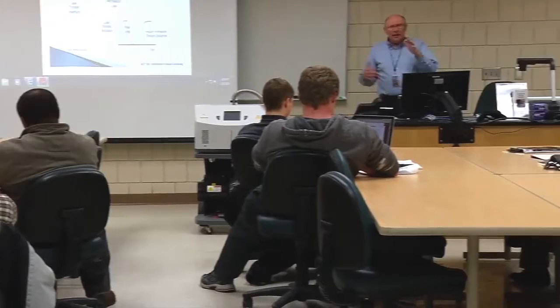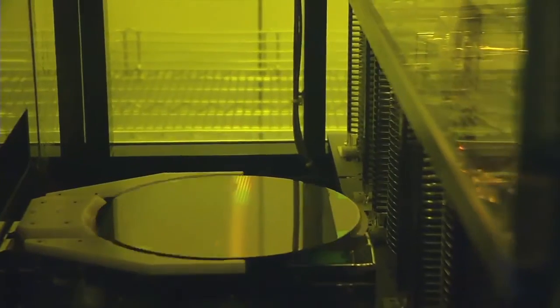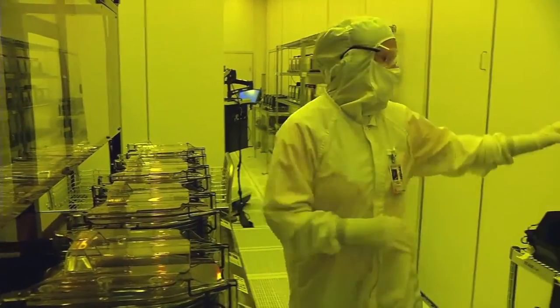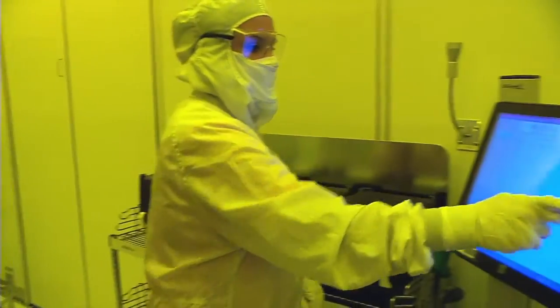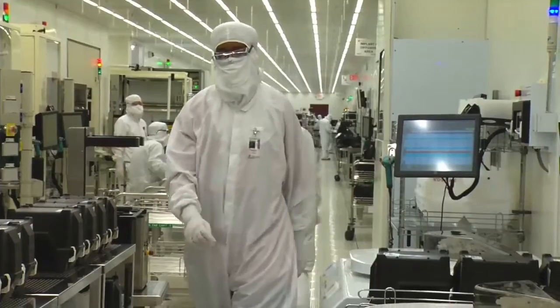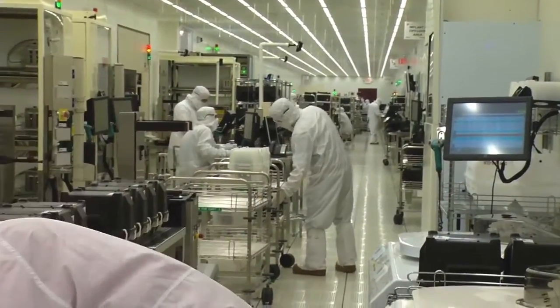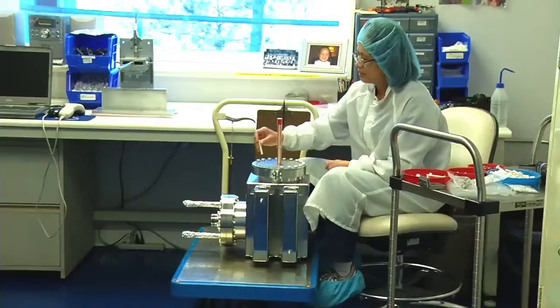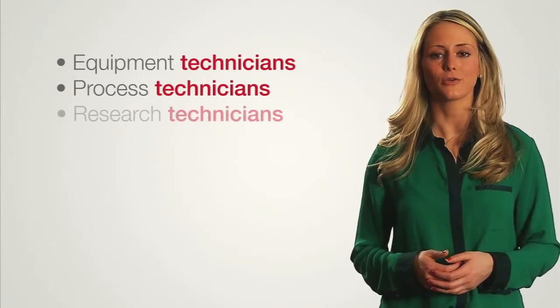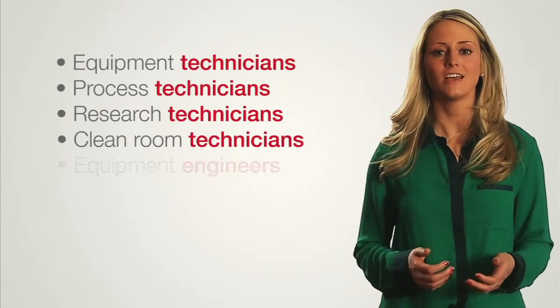At Normandale Community College, we work with local companies to ensure we teach students what they need to know to be successful on the job. Local manufacturers currently need entry-level technicians with knowledge in vacuum technology and thin film applications. When you hire somebody, you sometimes have to train that person — they don't even have general vacuum knowledge. Manufacturers and OEM manufacturers are finding it hard to find people with that general experience.